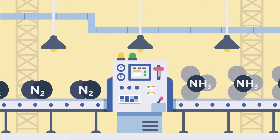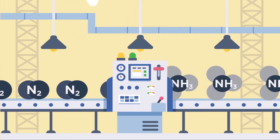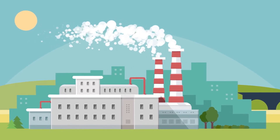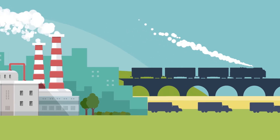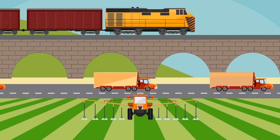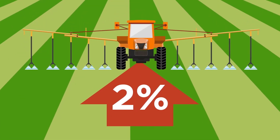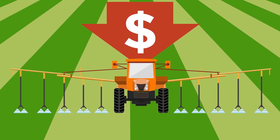Synthetic nitrogen fertilizer is also created by converting dinitrogen into ammonia. However, this takes immense amounts of energy, mainly by burning fossil fuels. It's then shipped from factories, across the country, to the farm, where it must be applied to the field. All those steps account for 2% of all greenhouse gas emissions worldwide and come at a considerable cost to the grower.